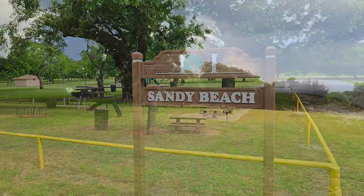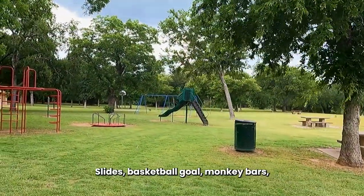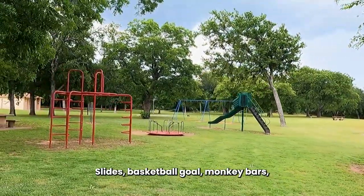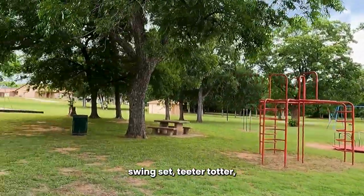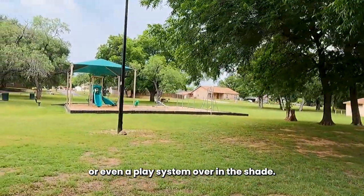Sandy Beach. There are five picnic tables out here, slides, a basketball goal, monkey bars, swing set, and a teeter-totter.